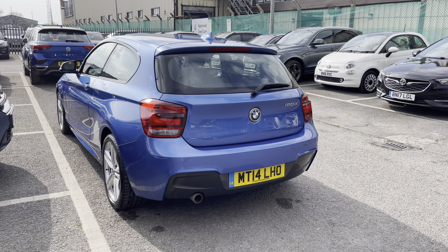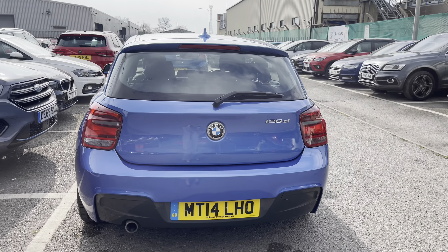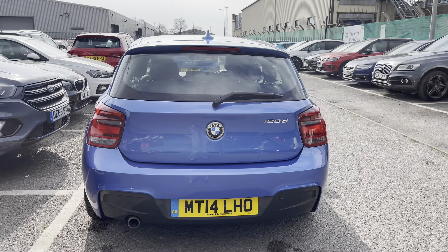The vehicle does come with the 120D badging on the rear and as you can see it is a very stylish vehicle — a gorgeous colour which looks stunning in the natural light and setting.